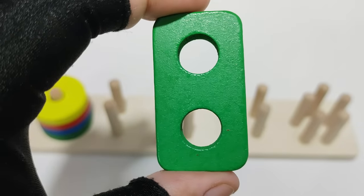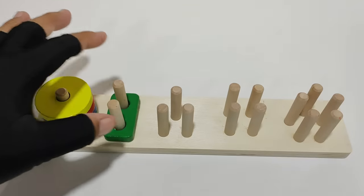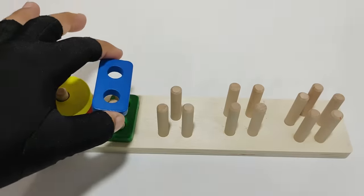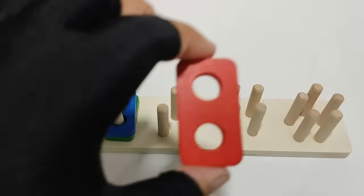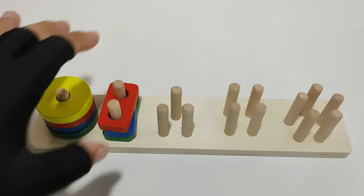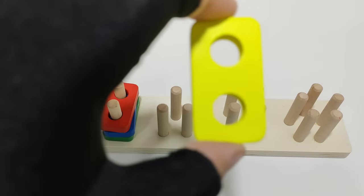Green rectangle. Blue rectangle. Red rectangle. Yellow rectangle.